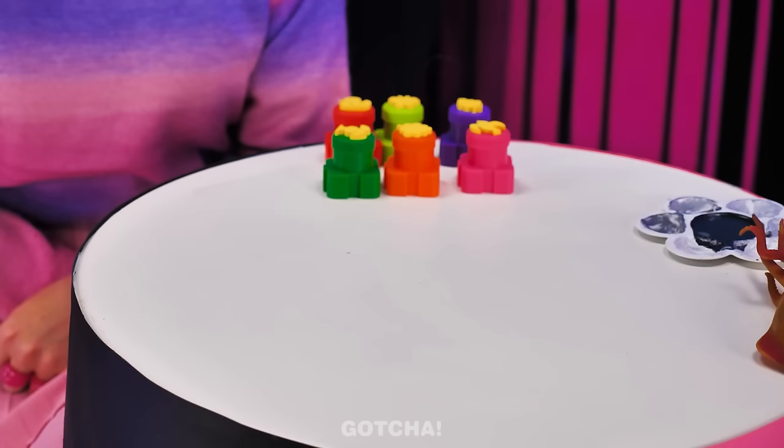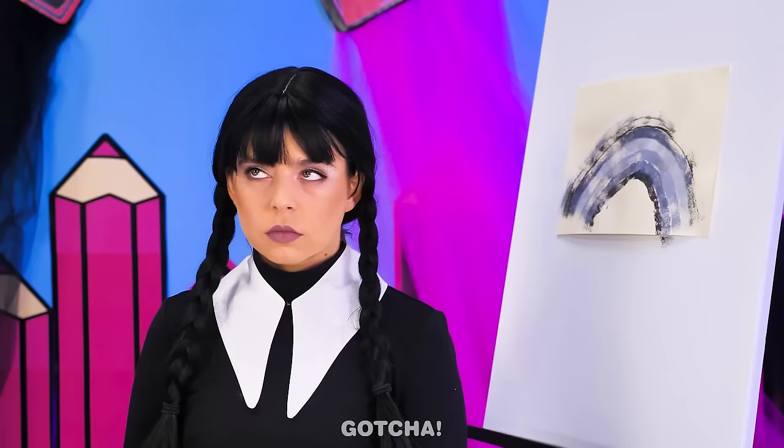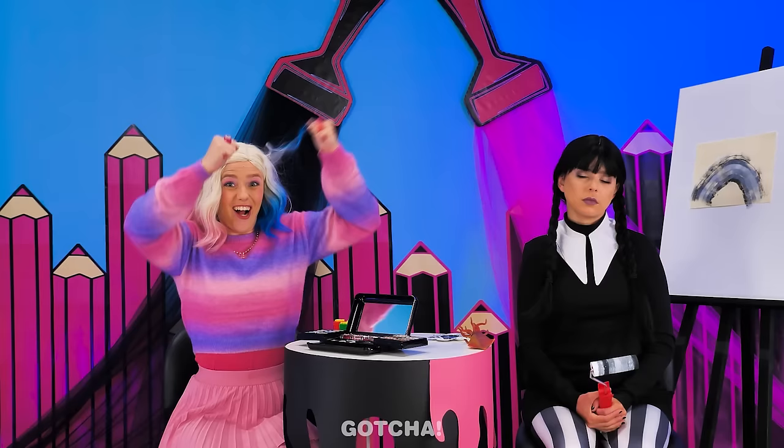Enid wins the makeup palette! I did it! Yay! Whatever, I hate colors anyway. Finally, Enid gets another point!